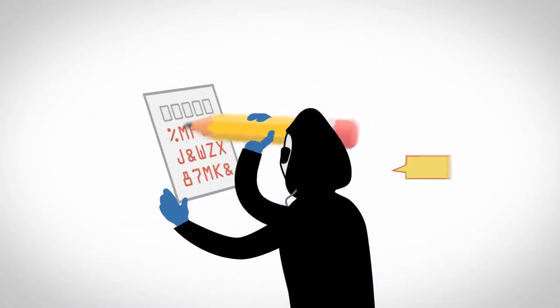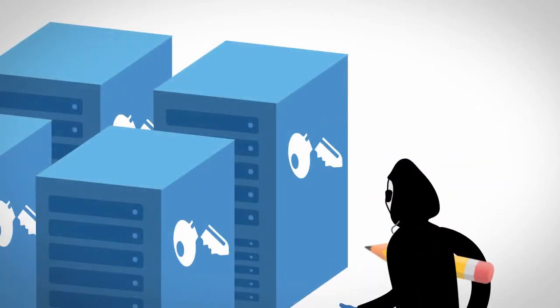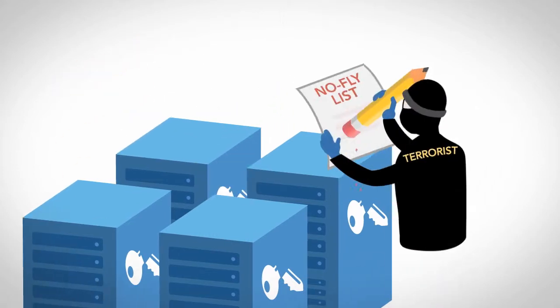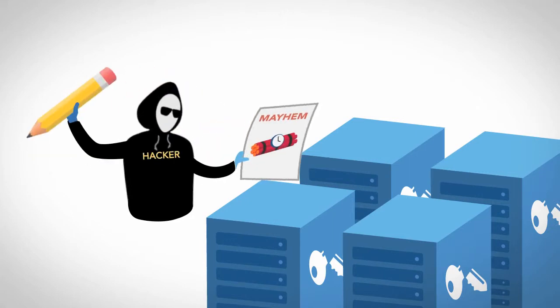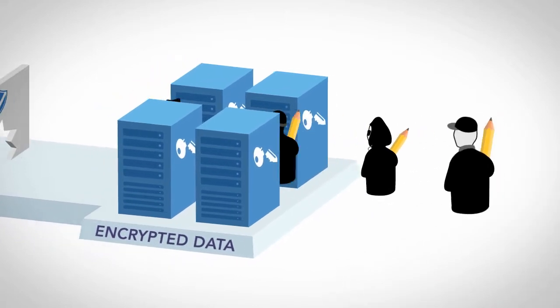Corrupting your encrypted data makes it useless to you. Malicious attacks can cover up transactions, erase a no-fly list, take your company down, or just cause mayhem. There's really no end of criminal purposes that can be achieved by making ciphertext unrecoverable.